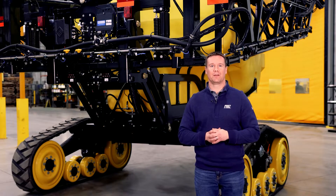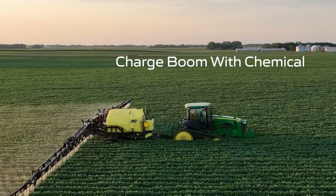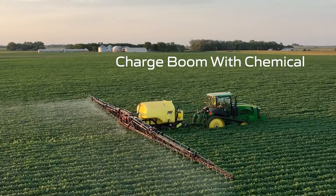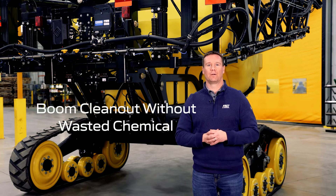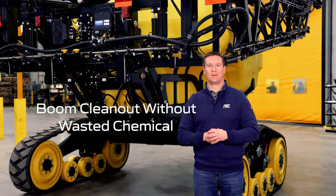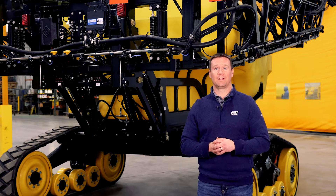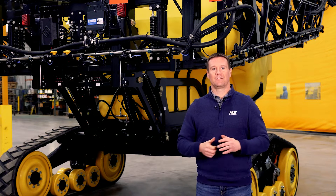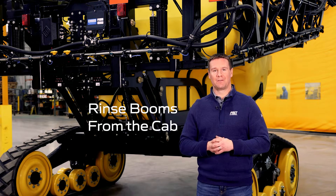Some additional benefits from boom recirculation are that the operator can charge the boom lines with chemical when the tank is first filled to reduce chemical waste and ensure that there is proper chemical mix in the boom lines when starting the field. You can also run clean water through your boom lines by recirculating and pulling from the rinse tank while returning the chemical in your boom lines back to your main tank. This is helpful at the end of the day or if you get rained out for a few days. With Fast electric trailer valves you can now do all the rinsing functions from the cab of the tractor.